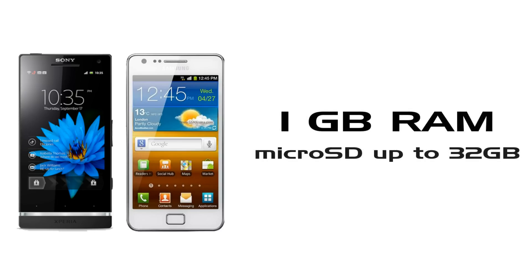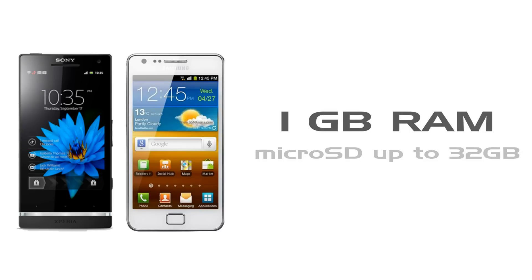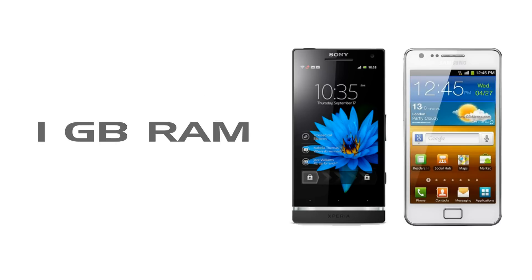In Samsung we got 16GB or 32GB storage with 1GB RAM, and also a microSD slot extendable up to 32GB, with 8GB included. But in Sony we have only 32GB storage with 1GB RAM, and the main drawback is there is no SD card slot.